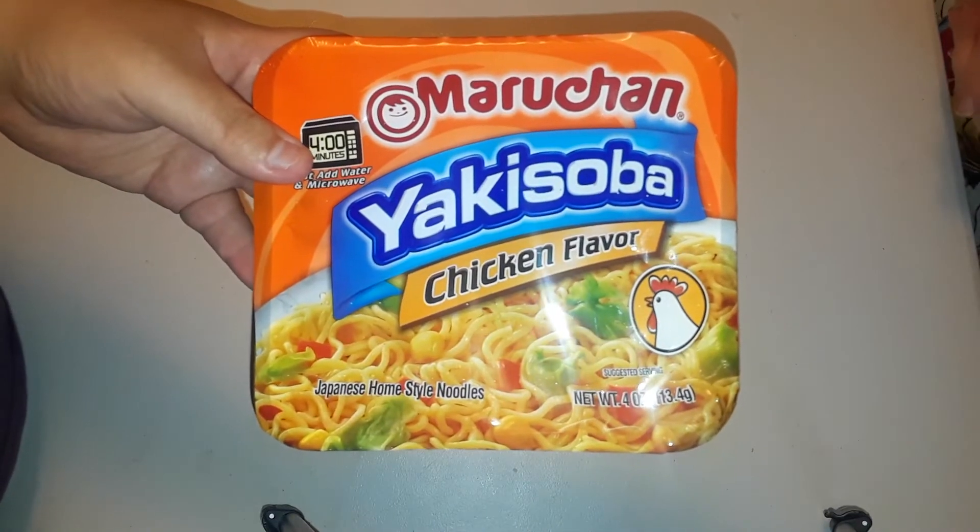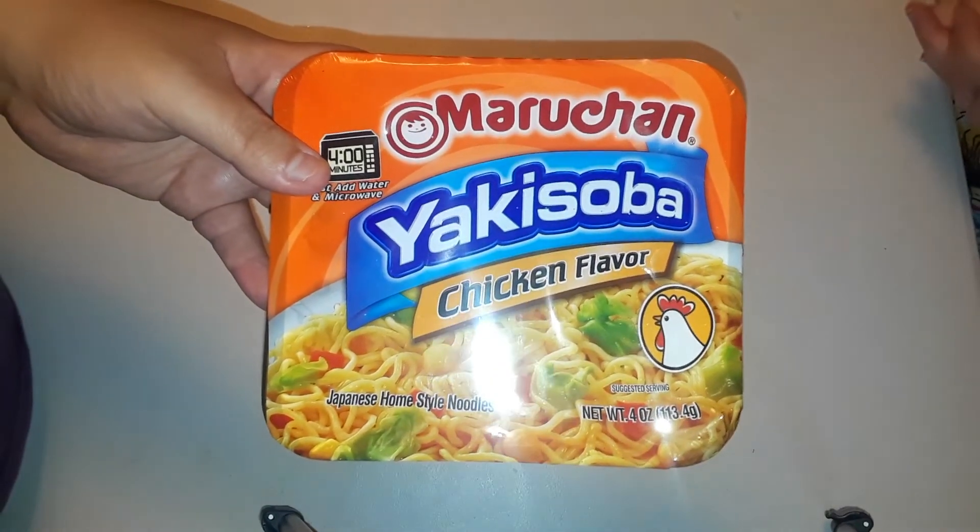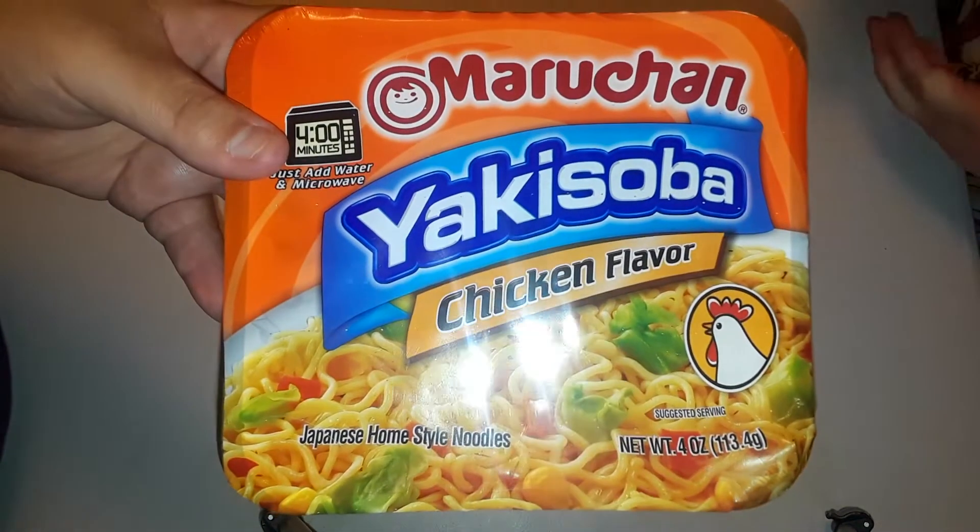We got a bunch of these — like 14 of them. Some were spicy. I was loading up with the spicy before I could find the chicken one, so we mixed and matched. Our nephew's here and he loves those.